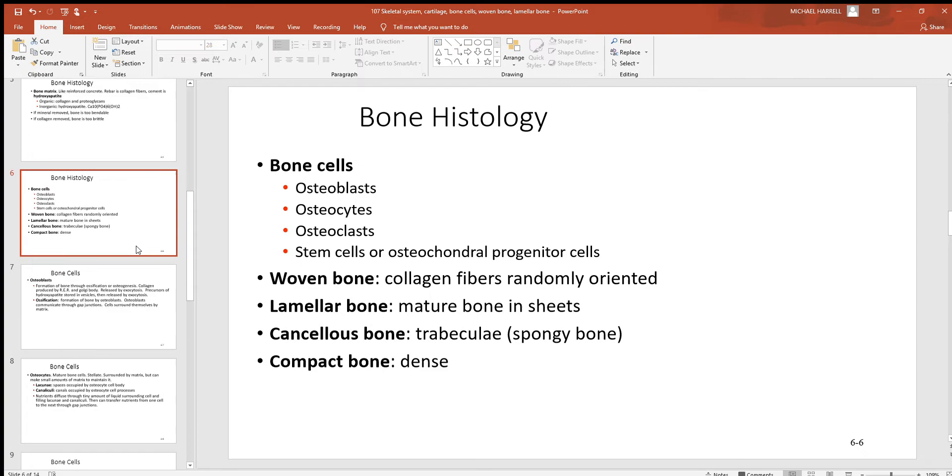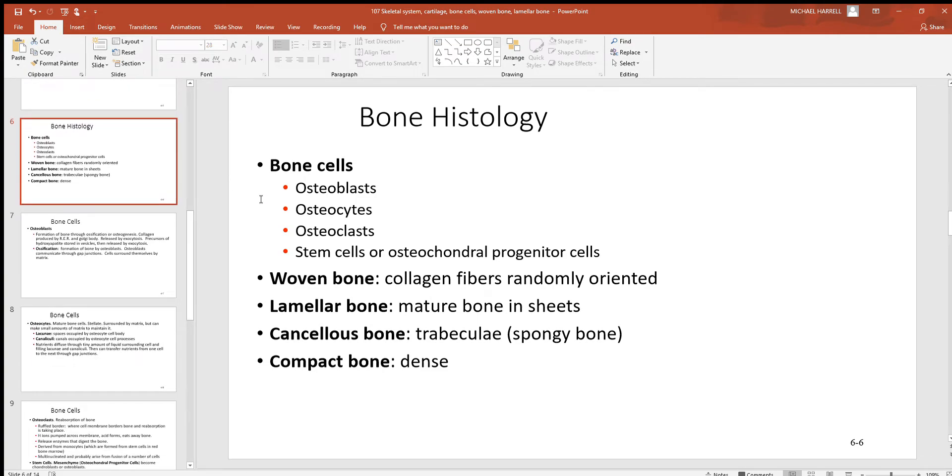Looking at bone cells, you see the osteoblast, osteoclast, and osteocyte — bone builders, maintainers, and those that break it down. There are also some stem cells, which haven't yet developed into adult cell types and can still develop into other cells. Woven bone is new or young bone — seen a lot when bones are first developing and after damage when they need to regrow. Lamellar bone is mature bone laid down in very hard, strong sheets. Cancellous, also called spongy bone, looks like a sponge with interconnecting pieces and spaces in between. Compact bone is very dense and tight with no such spaces.